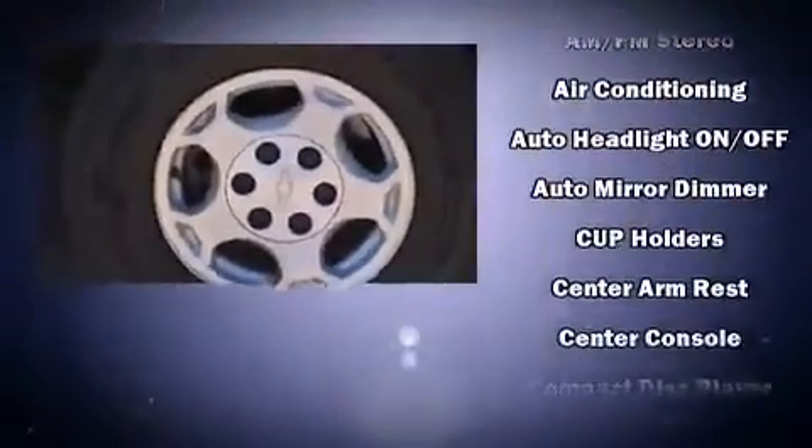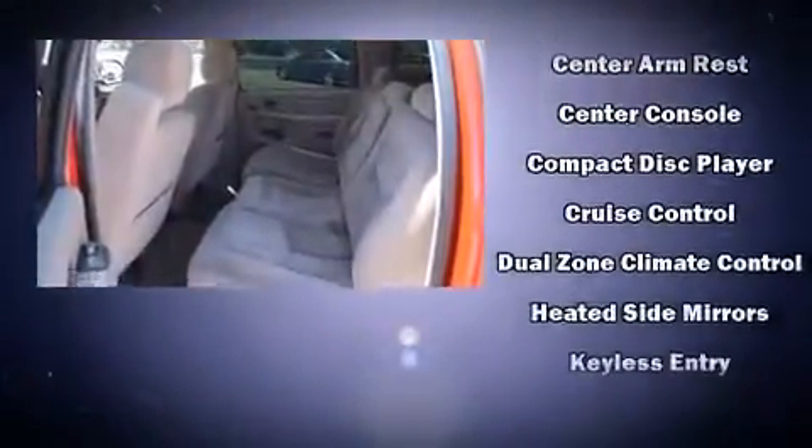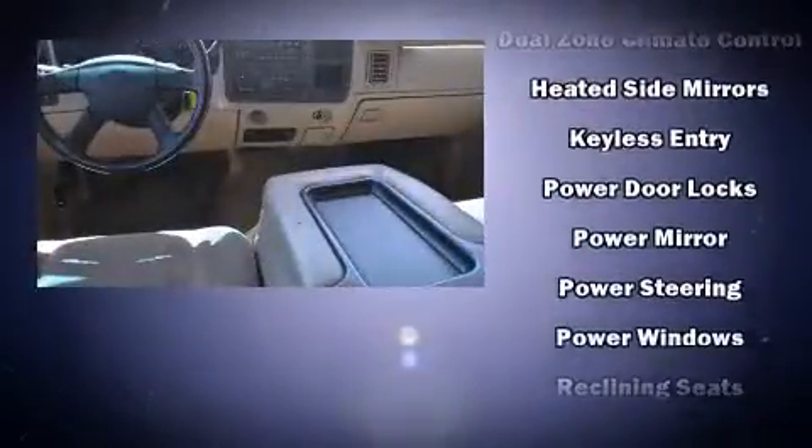Chevrolet ensures the safety and security of its passengers with equipment such as dual front impact airbags, a security system, and four-wheel disc brakes with AVS.